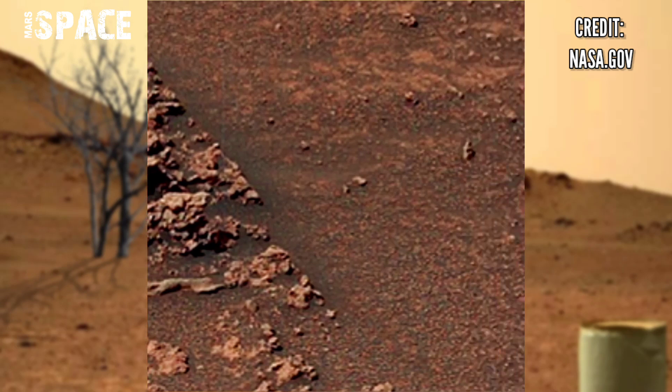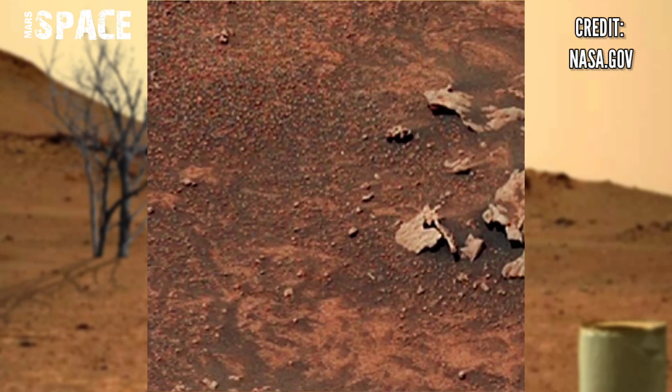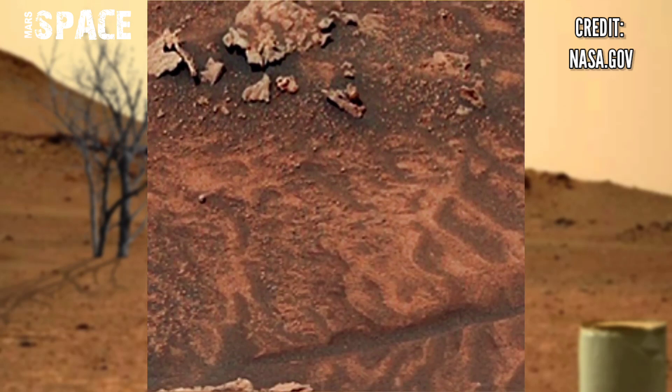NASA's Mars rover released this stunning video footage of the Mars surface. Here is the latest video of Mars from NASA's Mars rover named Curiosity rover. Curiosity rover uses its Mastcam camera to capture this latest video of Mars.